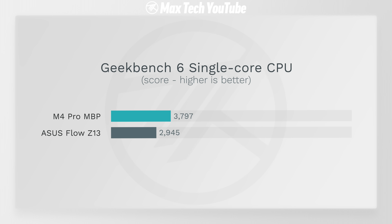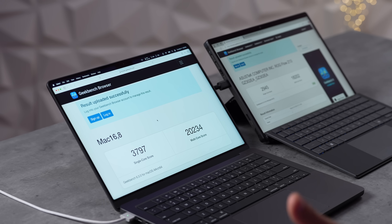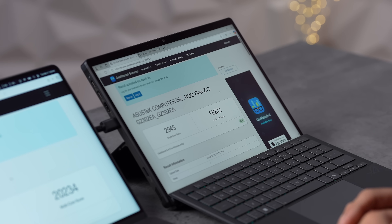Here are the scores. The M4 Pro is punching above its weight: 26% faster in single-core score. In multi-core, it's much closer — only an 11% difference. Remember, the M4 Pro just came out and represented the biggest generational jump in the chip lineup in a long time — second-generation 3nm versus 4nm. So having these scores from a 4nm design in an all-in-one APU is very impressive.